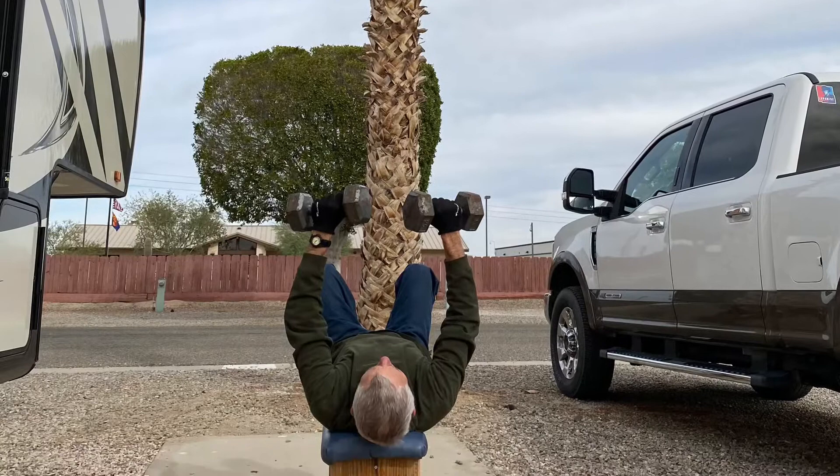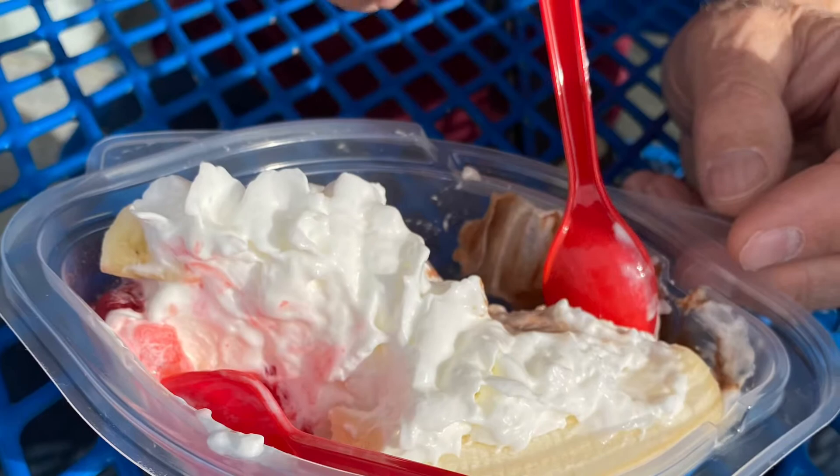Even on the road, we have to get our exercises done. But this is why we do our exercises — for these extra special treats.